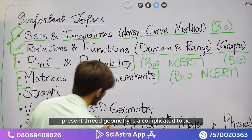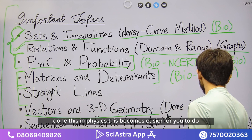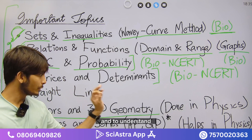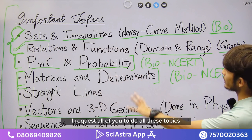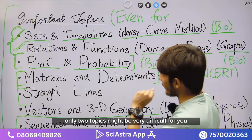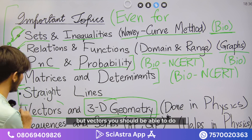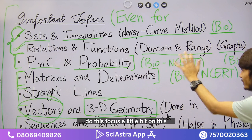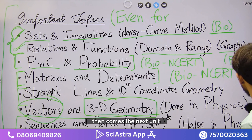Vectors and 3D geometry is a more complex topic, but since you've done vectors in physics, it becomes easier. Relate it to what you know from physics to understand and solve questions. Sequences and series is next. Even for bio students, I encourage doing all these topics. The two most difficult ones for bio students would be PnC and vectors/3D geometry — but try PnC and probability properly, and include coordinate geometry as well.